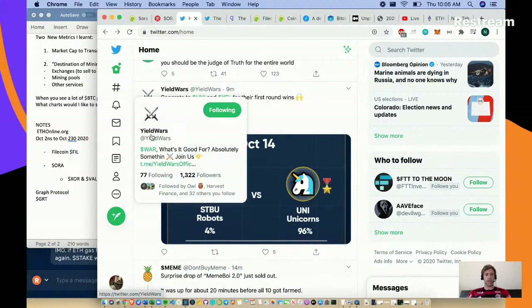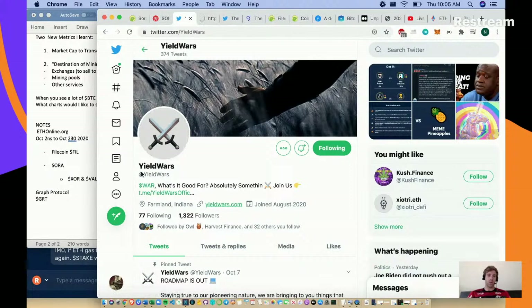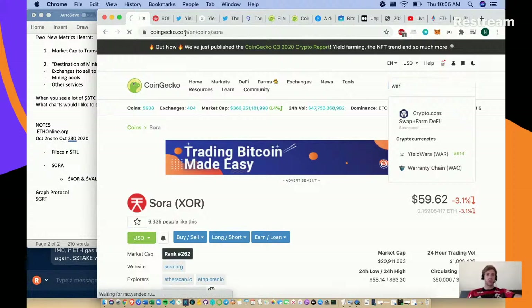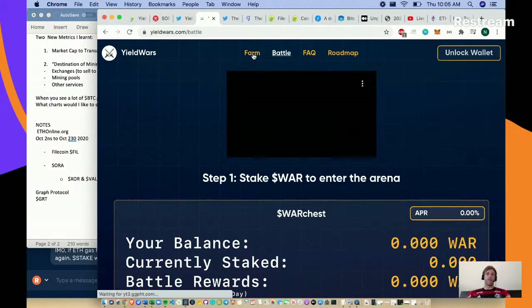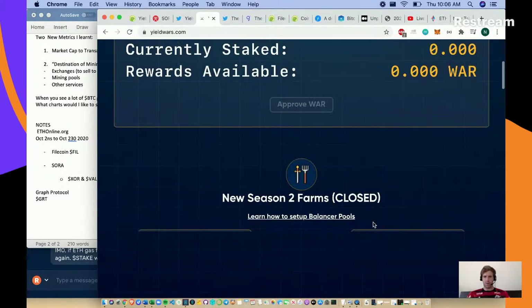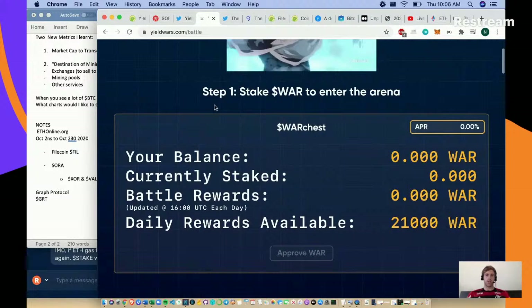Something I found yesterday was Yield Wars - they've created a WAR token, cash tag WAR. This is just such a cool, fun use of your money. I think it's a pool-together type strategy. You can farm - you wrap up ETH WAR UNI LP tokens. Let's go to Battle - you basically stake your WAR to enter the arena.